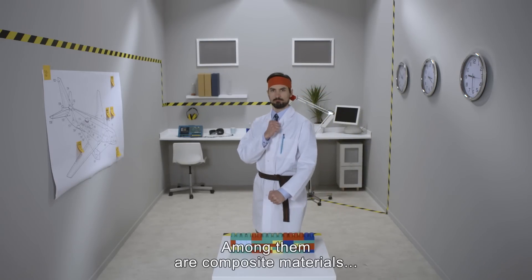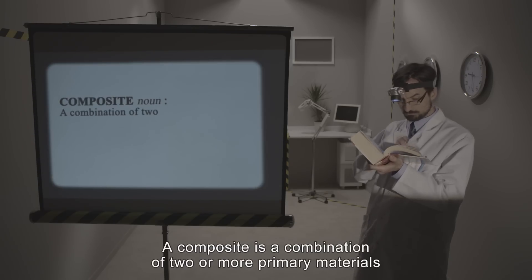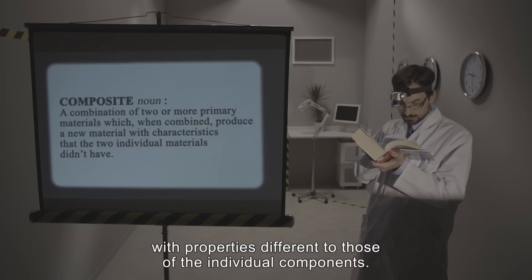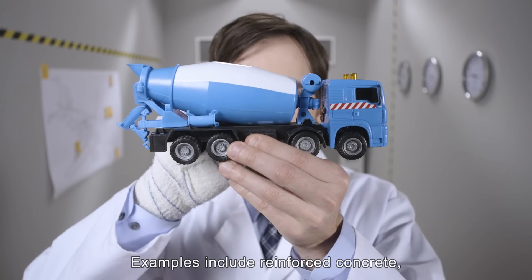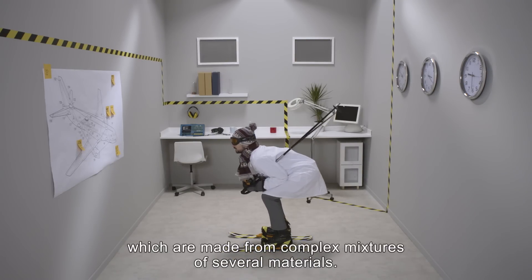Among them are composite materials, simply known as composites. A composite is a combination of two or more primary materials which, when combined, produce a new material with properties different to those of the individual components. Examples include reinforced concrete, bulletproof vests, and skis, which are made from complex mixtures of several materials.